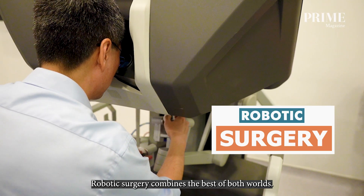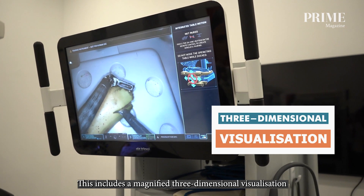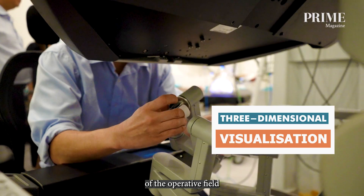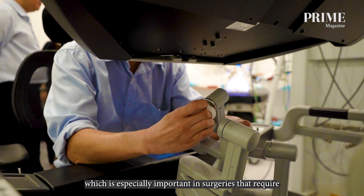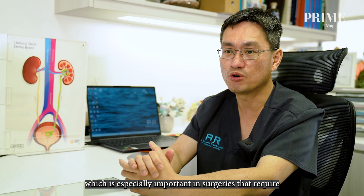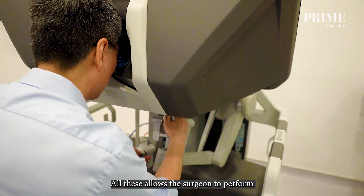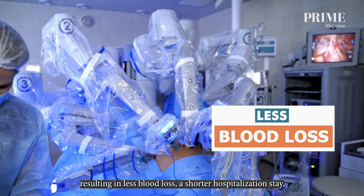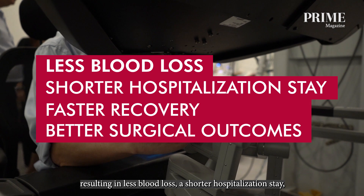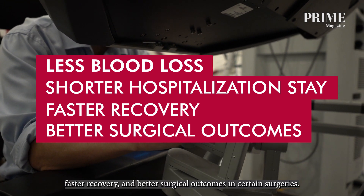Robotic surgery combines the best of both worlds. This includes a magnified three-dimensional visualisation of the operative field and more dexterity in the control of surgical instruments, which is especially important in surgeries requiring repair and reconstruction like prostate surgery. All this allows the surgeon to perform a more controlled and precise surgery, resulting in less blood loss, a shorter hospitalisation stay, faster recovery, and better surgical outcomes.